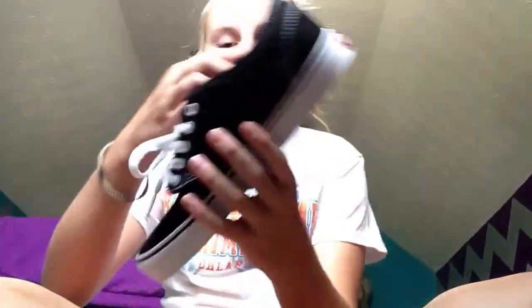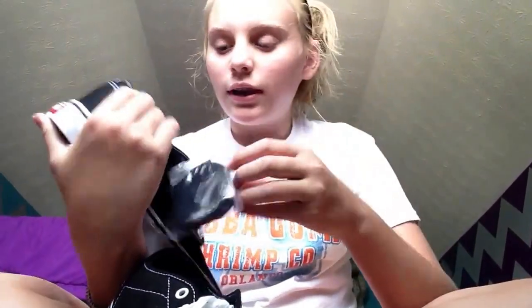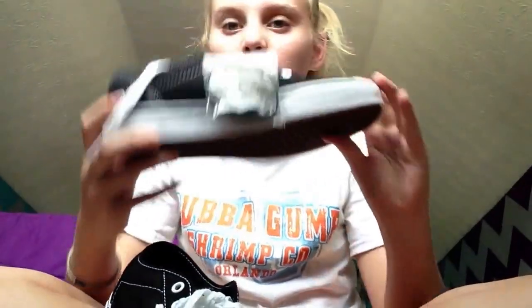And then I got these black Vans. They just look like this — they're just black Vans. I got these in a nine and a half as well. They come with black shoelaces. I think these are like $45 or something, and they just look like that.